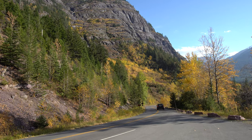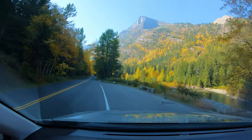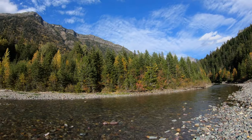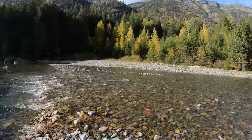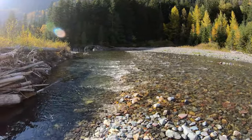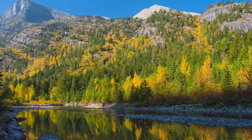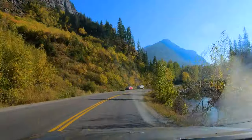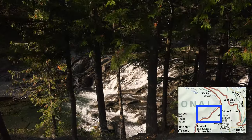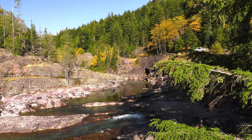The road eventually levels out and follows the contour of McDonald Creek. Several turnouts provide creek access. At first, it just trickles over Glacier's famous multi-colored rocks, and in places, calm waters reflect fall color. Further down, there are small cascades. At Red Rock Point, there are bigger ones.